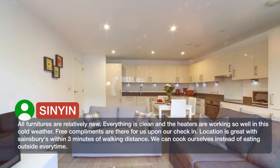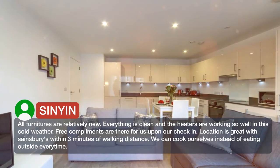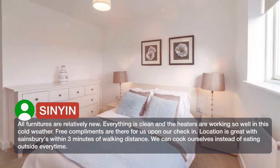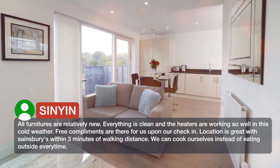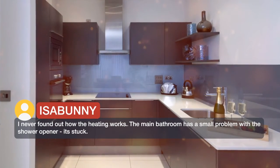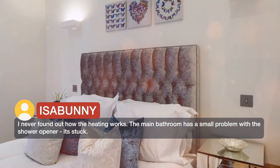All furniture is relatively new, everything is clean, and the heaters are working so well in this cold weather. Free complements are there for us upon check-in. Location is great with a Sainsbury's within three minutes walking distance — we can cook ourselves instead of eating outside every time. The main bathroom has a small problem with the shower opener; it's stuck.